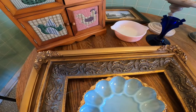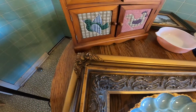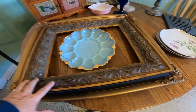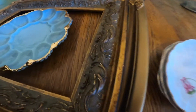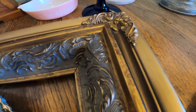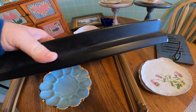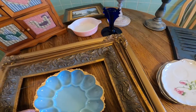I've got two frames — the big chunky one and then a gold one. I'm going to chalk paint them, distress them, and wax them, probably in drop cloth white. They're very ornate and very pretty. This chunky one is thick and heavy. They're both made out of wood.